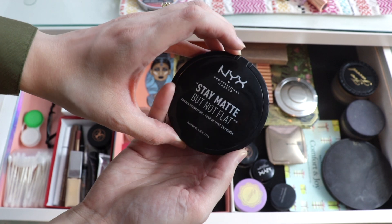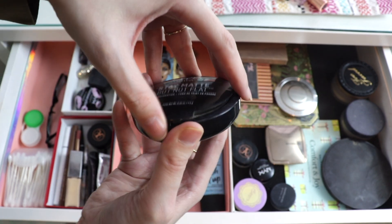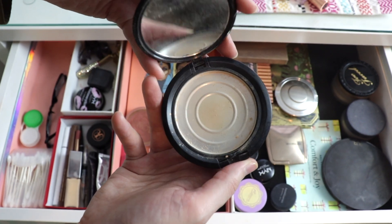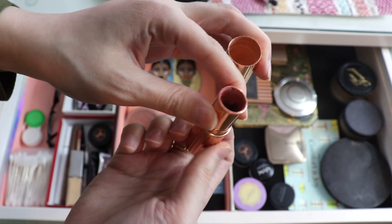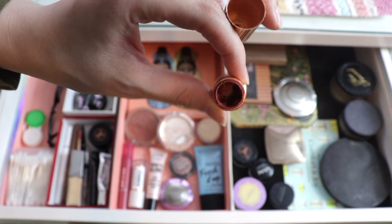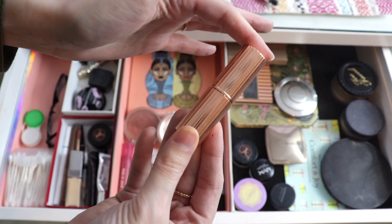I also finished this powder foundation from NYX — the Stays Matte But Not Flat in shade Nude 02. This one is gone as well. That cream lipstick I was talking about earlier — this is the one. It's from Charlotte Tilbury in the shade Pillow Talk. I did dig out everything I could from the container and used the rest of it as a cream blush to finish it.